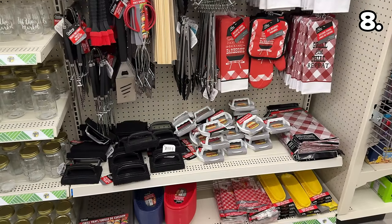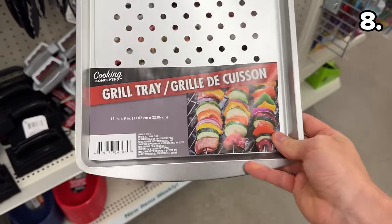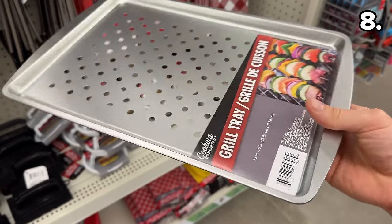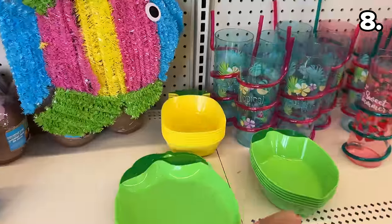All of the barbecue tools and accessories are back with anything from corn on the cob holders to grill mats and kitchen towels. Something new this year that piqued my interest are these perforated grill trays — they felt to be of good quality and could come in handy for skewers or burgers.